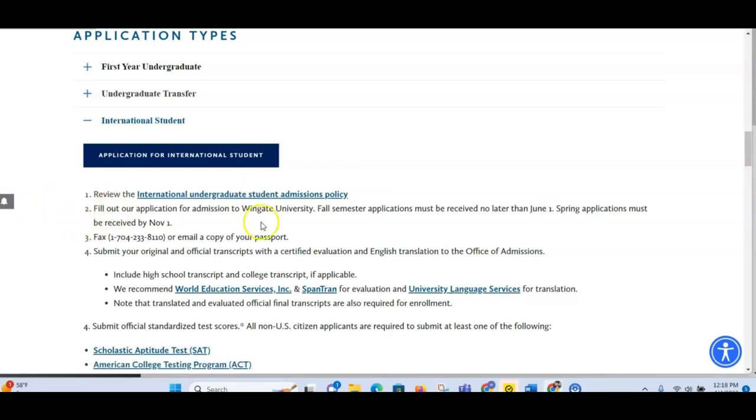The second thing is to fill out the application for admissions to Wingate University. They have given you a time frame: if you want to study in the fall, they must have received your application before June 1st; if you want to study in the spring, then they must have received your application by November 1st. The third step is to fax or email a copy of your passport. You cannot apply to Wingate University without a passport, so if you don't have one, go and apply for your passport first.